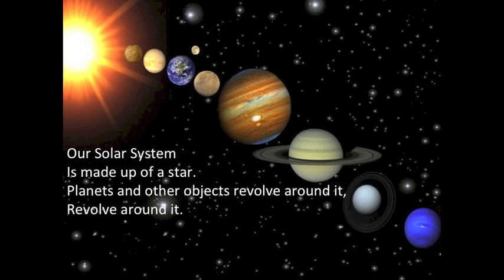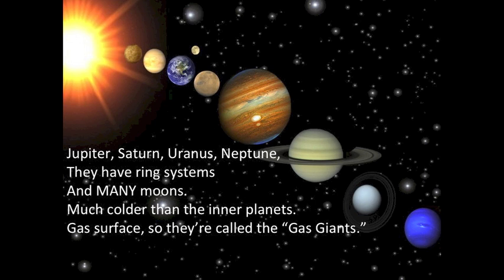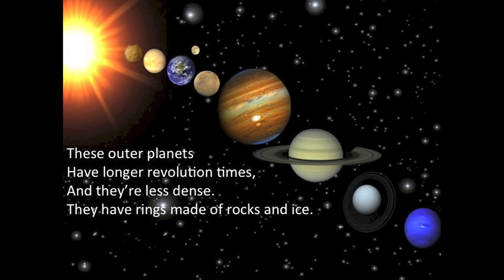Our solar system is made up of a star. Planets and other objects revolve around it. Jupiter, Saturn, Uranus, Neptune — they have ring systems and many moons. Much colder than the inner planets. Gas surface, so they call them the gas giants. These outer planets have longer revolution times and they're less dense. They have rings made of rocks and ice.